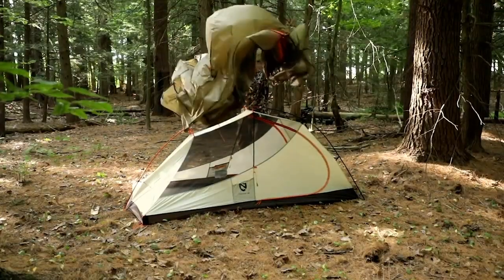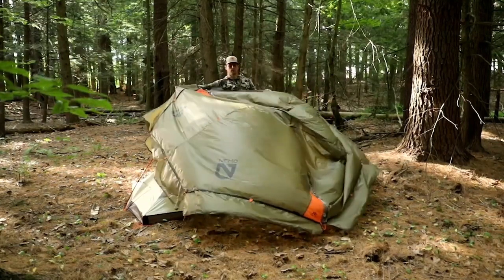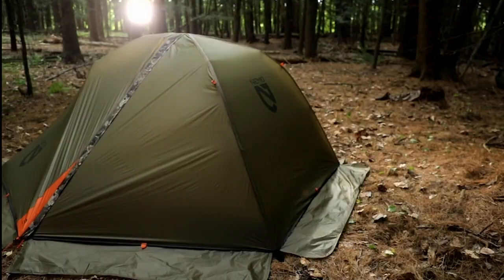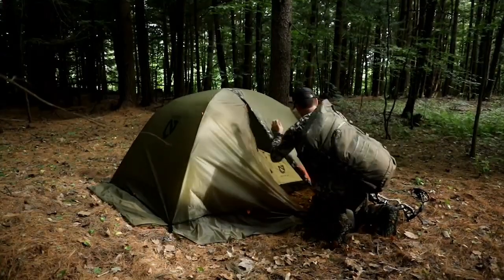Our premium ultralight 15d nylon ripstop fly is reinforced with a silicone treatment for increased durability and the most reliable and technical weather protection possible. Tracker's full coverage rainfly and snow skirt protect you when the snow rolls in so you can cover greater distances no matter what the forecast holds.